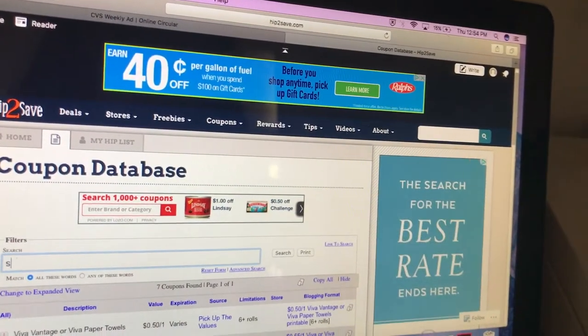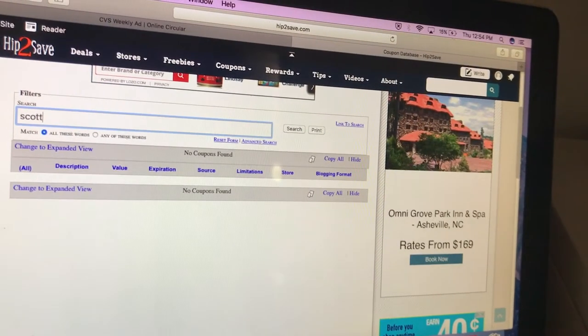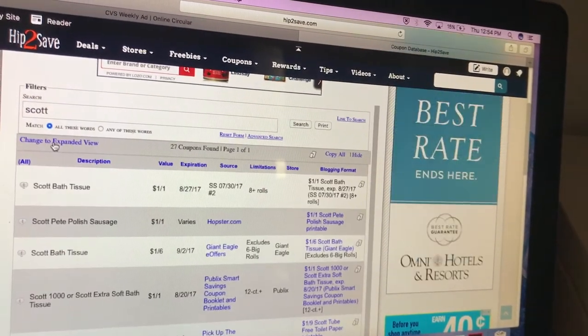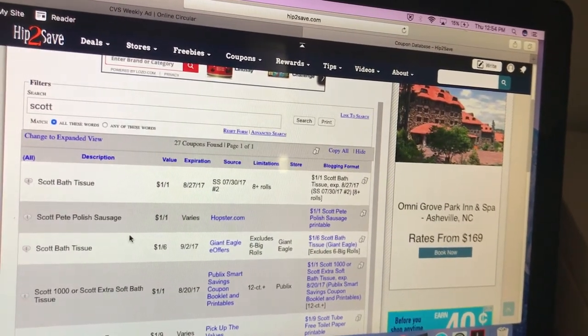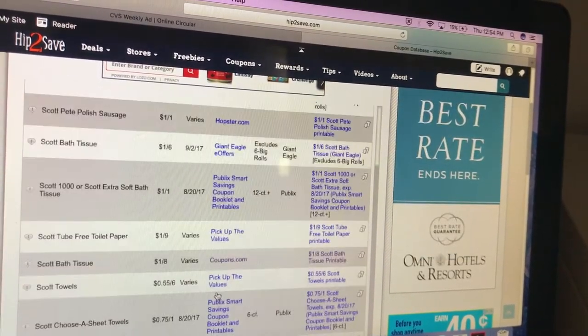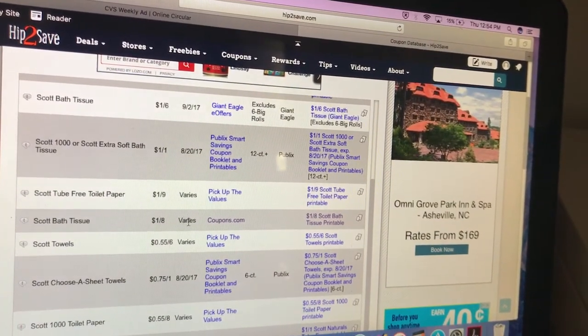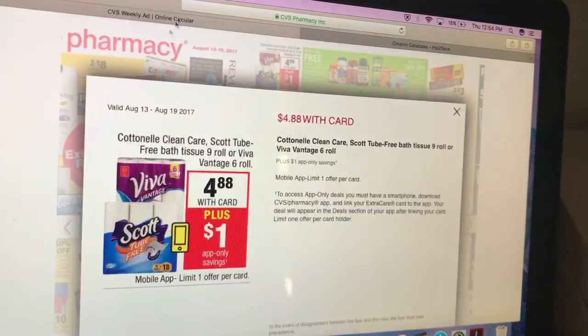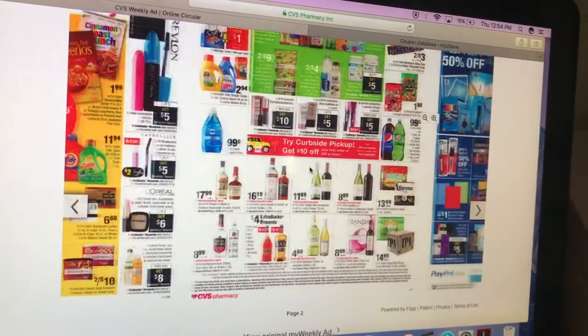Scott coupons — 7/30 has a dollar off one. Coupons.com has a Scott printable coupon, so check there. That's a really good deal, and an easy deal to do.